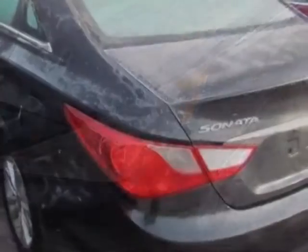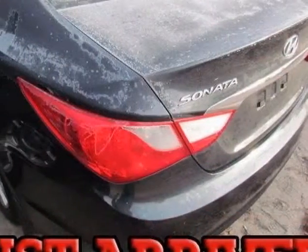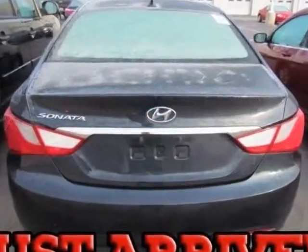This vehicle gets an estimated 24 miles per gallon in the city and an estimated 35 on the highway. This Sonata boasts a 2.4 liter engine and has a 6-speed automatic transmission.